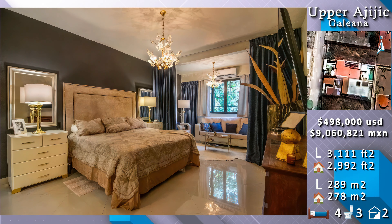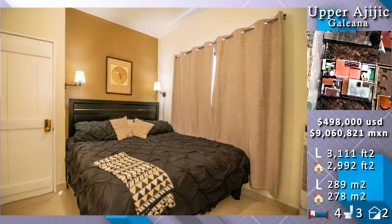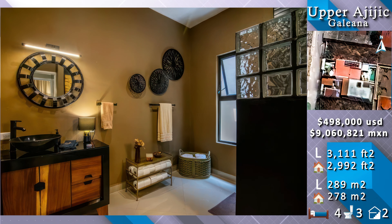The master bedroom at the north west of the building, suite bathroom, and the guest suite on the north side — both at the front of the ground level building.